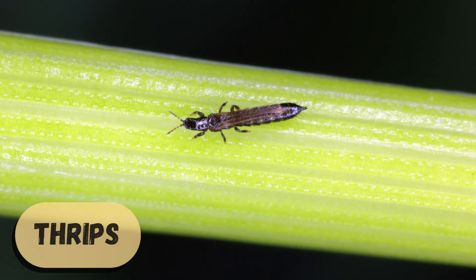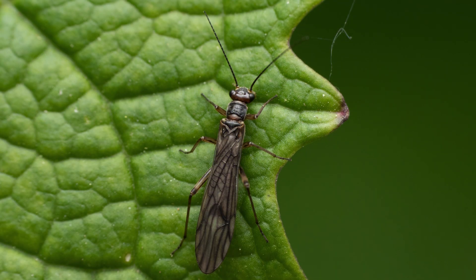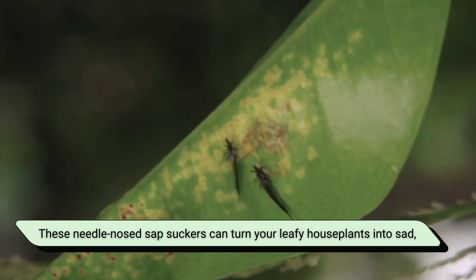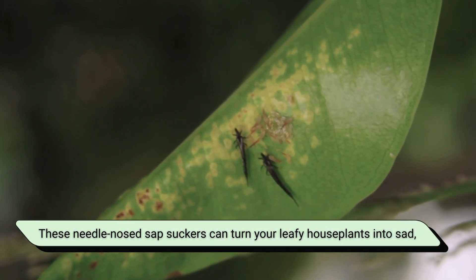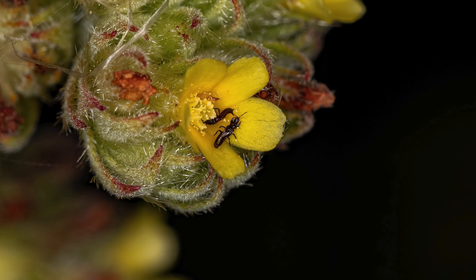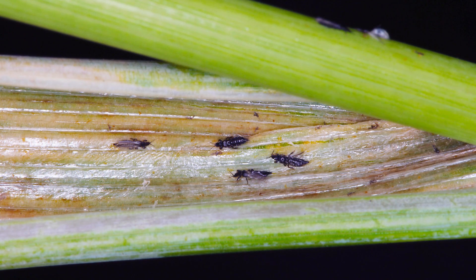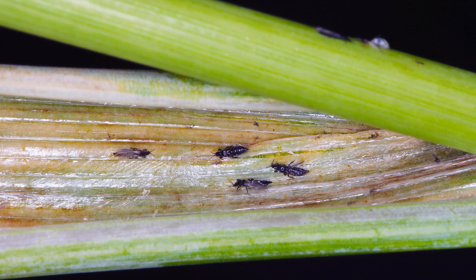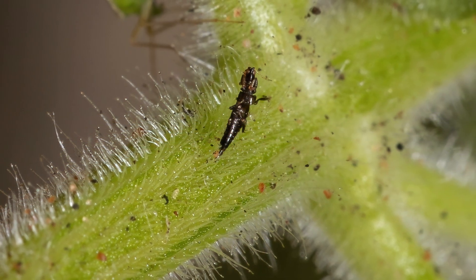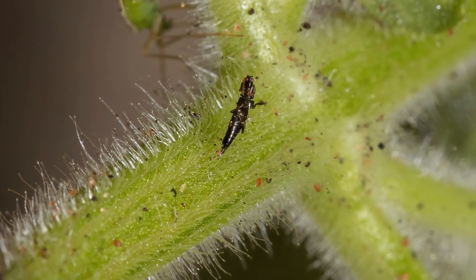Thrips are so tiny that a group of them can look like animated dust. But don't underestimate them — these needle-nosed sap suckers can turn your leafy houseplants into sad, patchy versions of themselves. Instead of chewing, they puncture plant cells and slurp out the contents like little plant vampires, leaving behind silvery streaks or black dots. Kind of like tiny graffiti artists tagging your greenery.